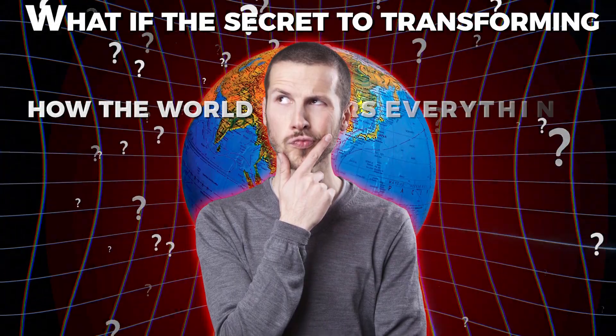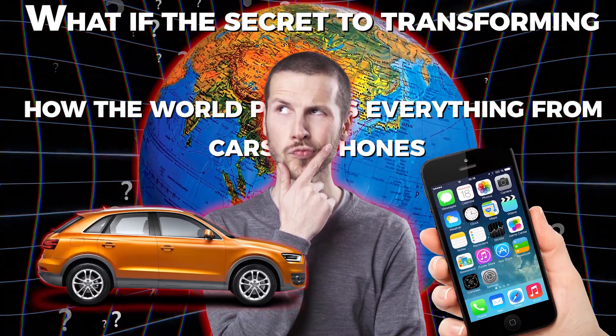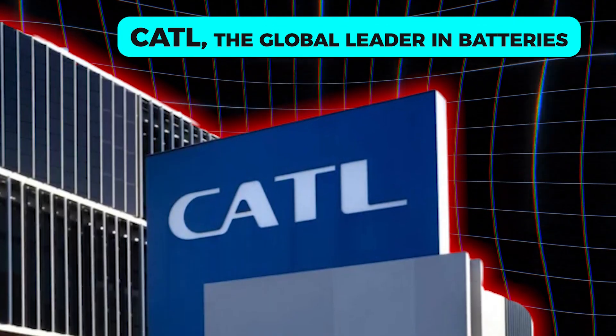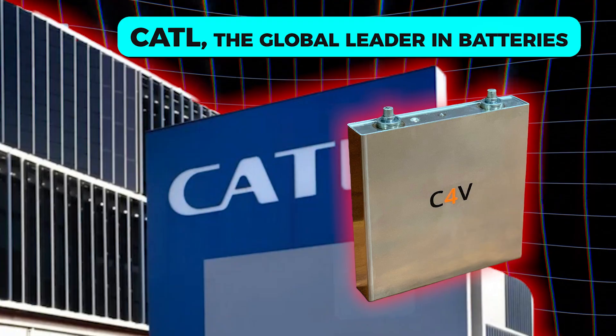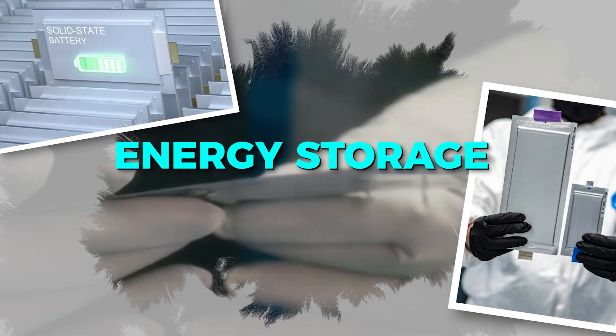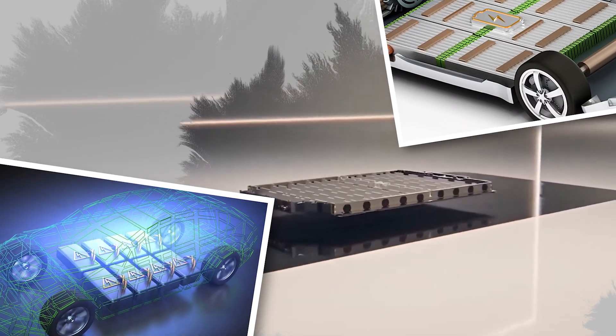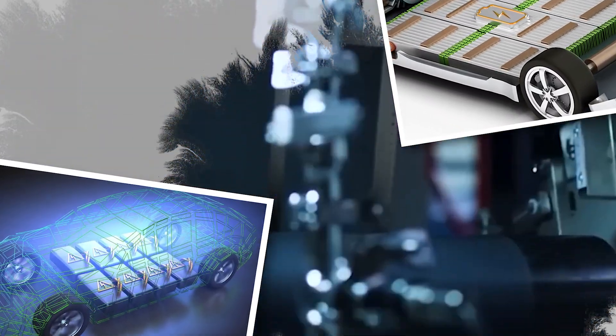What if the secret to transforming how the world powers everything from cars to phones was finally revealed? CATL, the global leader in batteries, has just unveiled solid-state batteries, a technology set to revolutionize energy storage. Curious about this game changer poised to reshape industries and our lives? Let's uncover the details.